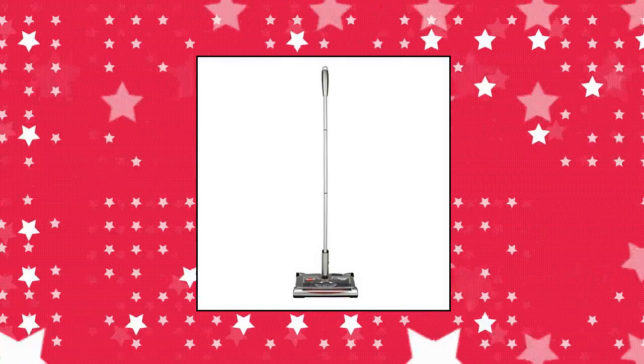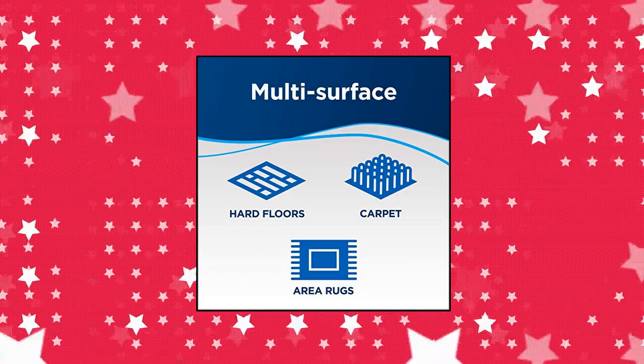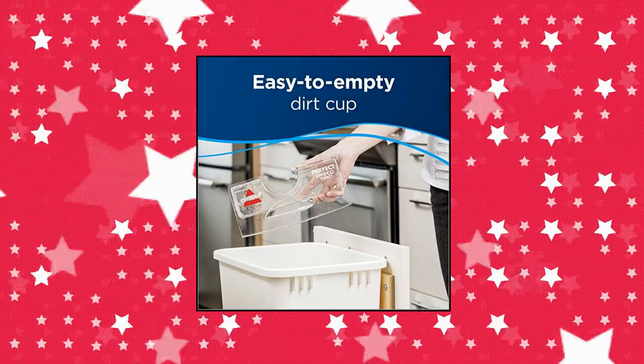Bissell Perfect Sweep Turbo Rechargeable Carpet Sweeper. Every Bissell purchase helps save pets. Bissell proudly supports Bissell Pet Foundation and its mission to help save homeless pets.